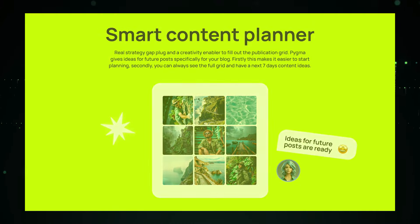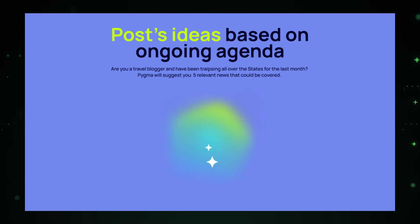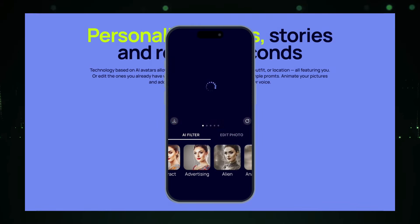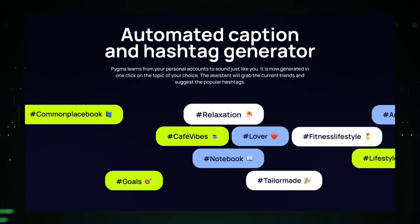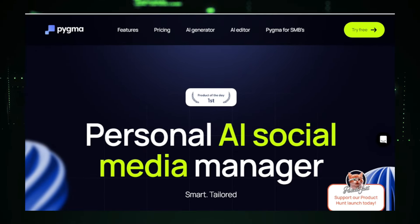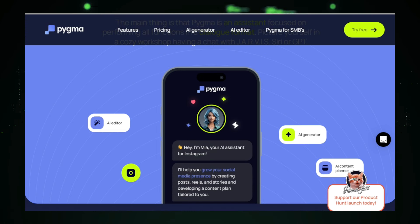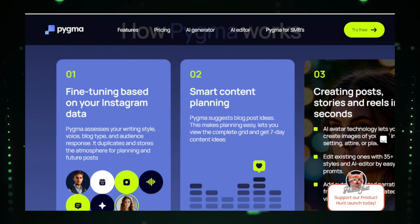One of Pigma's standout features is its content idea generation. Based on its analysis of your profile, Pigma generates personalized content ideas that are perfectly suited to your audience and niche. It suggests topics, captions, and even visual styles that are likely to engage your followers. But Pigma doesn't stop at suggestions — it can also create personalized content for you, including drafting captions, selecting relevant hashtags, and designing visually appealing posts. Pigma takes the guesswork out of content creation, helping you consistently deliver high-quality posts. Pigma also lets you schedule your Instagram posts in advance, ensuring your content is delivered consistently even when you're busy, published at the optimal times for engagement, all from the Pigma interface.